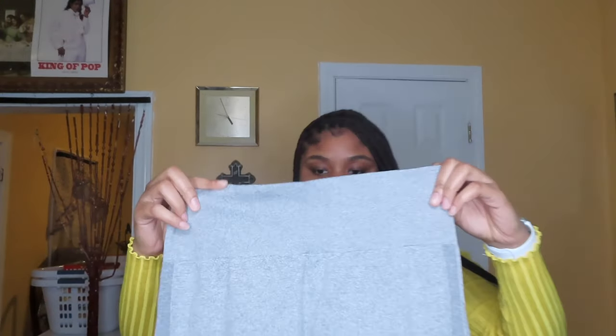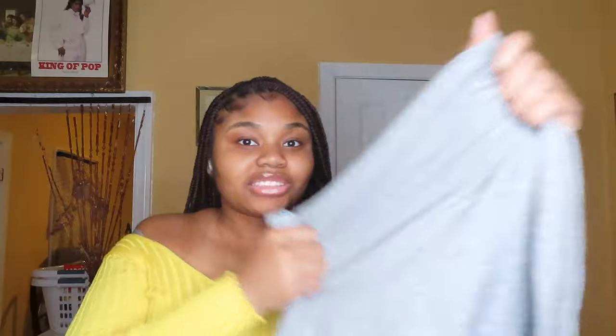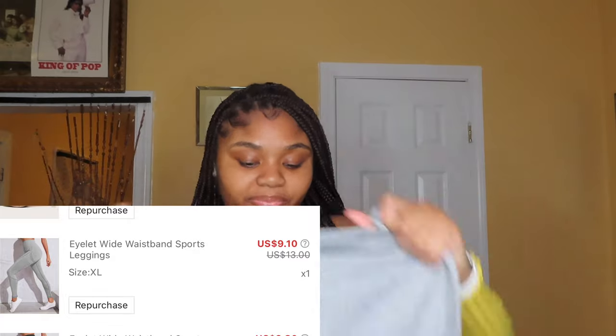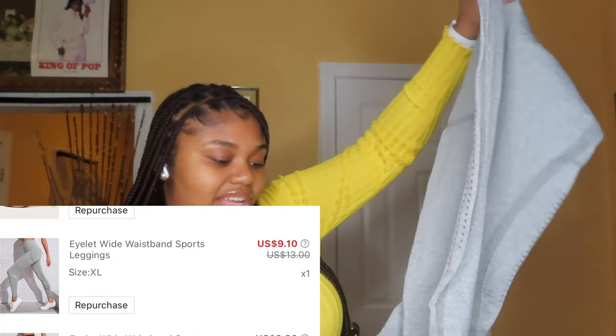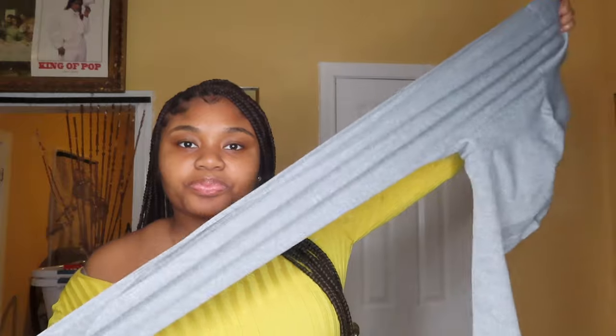Next item — these are some leggings I bought, just some light leggings. The material is good — I thought they would feel cheap but this is actually a really good pair of leggings. These are gray and I bought them in extra large because I wanted them to fit correctly.